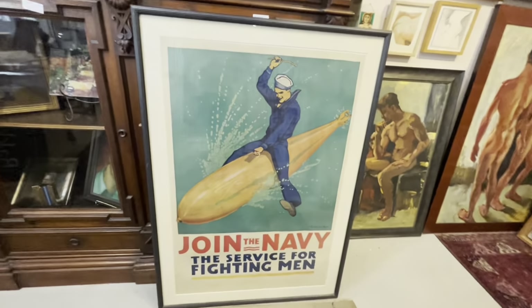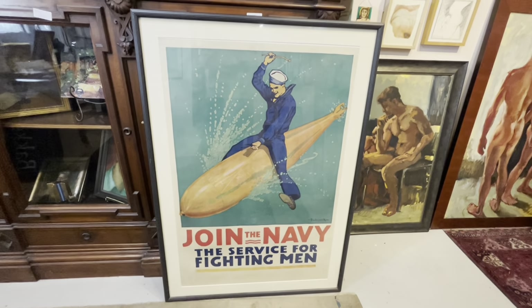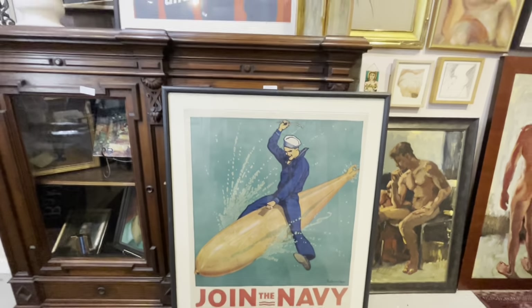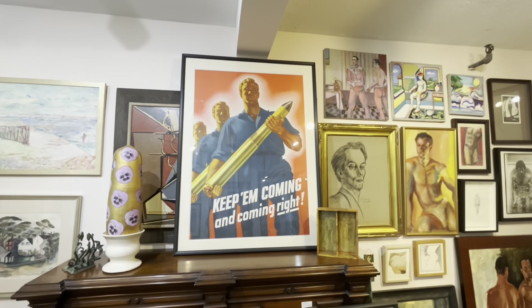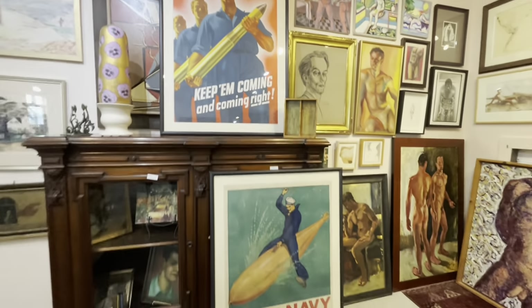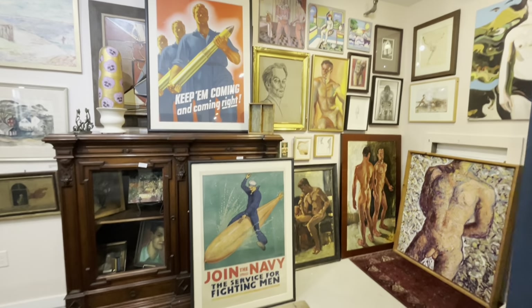This one is an original World War I poster — 'Join the Navy, the Service for Fighting Men' — and look at that guy. And World War II, an original. 'Keep them coming and coming.' If you have the room, they're big, and they are beautiful. Love the taglines.